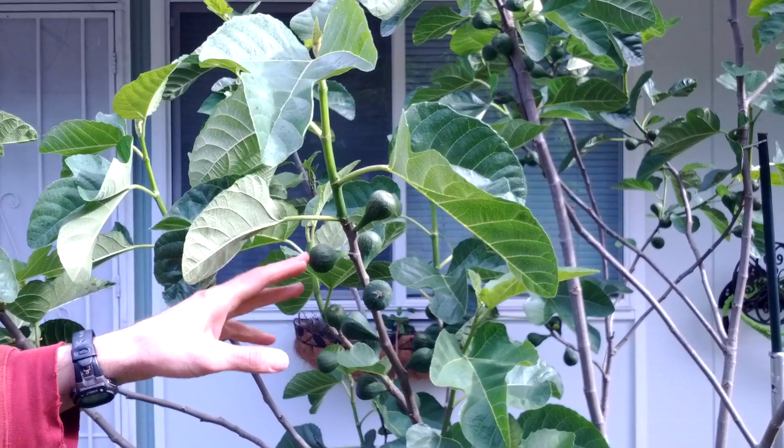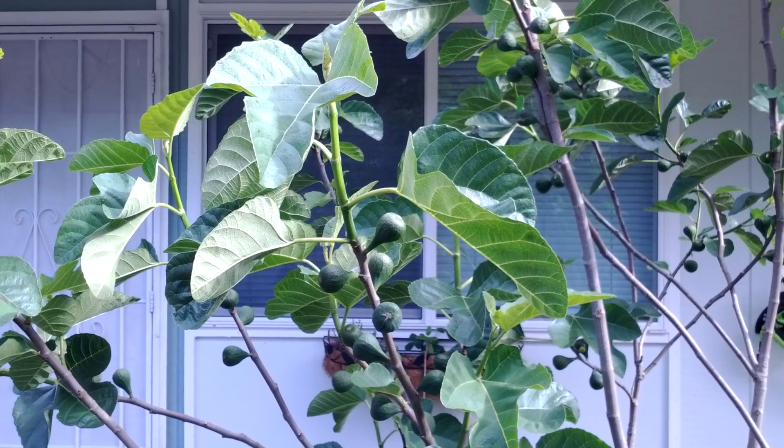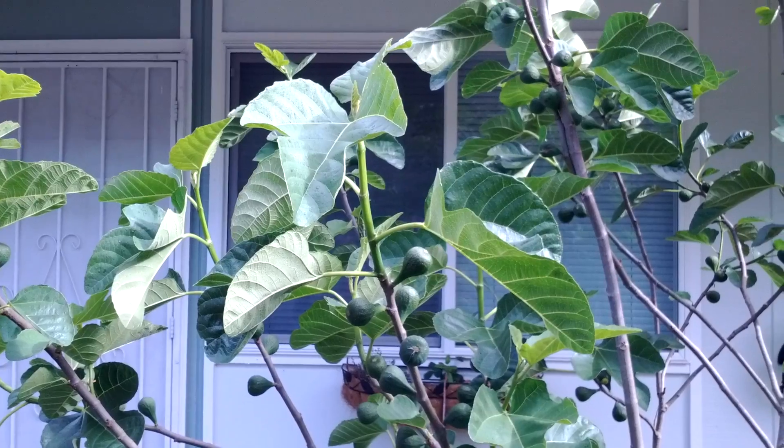These little fruits — these figs — they're going to double in size, maybe double and a half, and they're going to get much bigger.